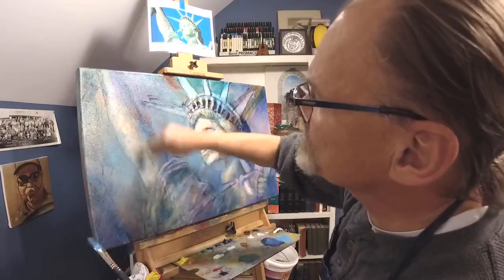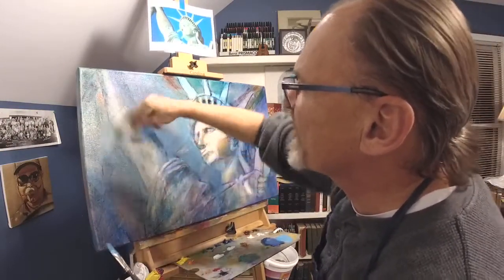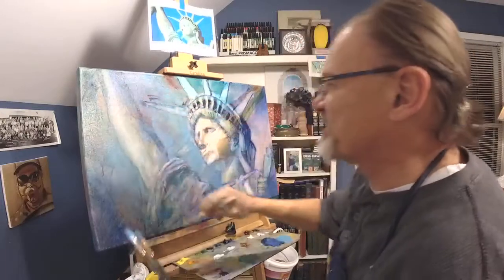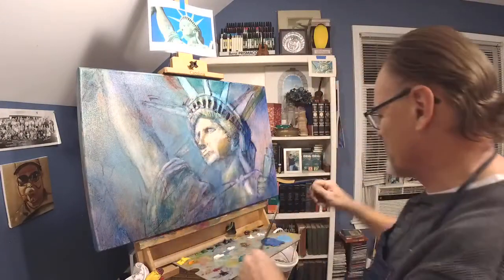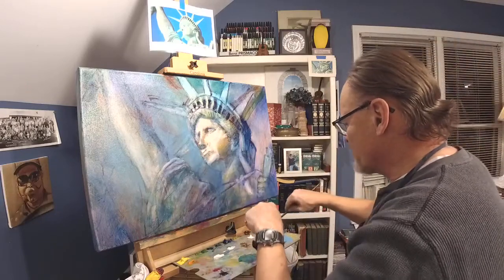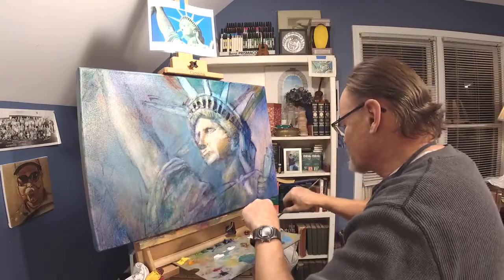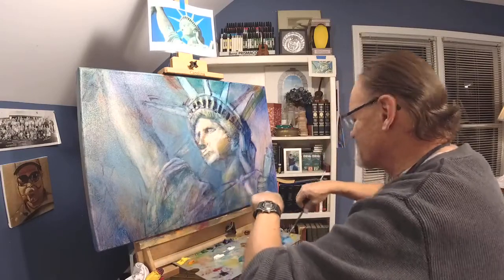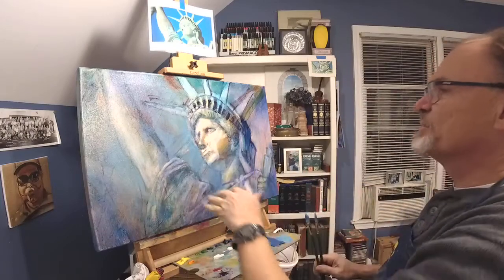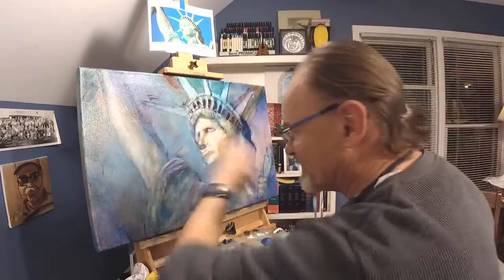One of the breakable laws of painting: we like to see little bits of the background spill over into the object and little bits of the object spill into the background. The characteristic of breakable laws is that they're universal — they apply to everybody. In this case, the statue is the object and the sky is the background. So we like to see bits of the sky spill over into the Statue of Liberty and little bits of the Statue of Liberty spill out into the sky.